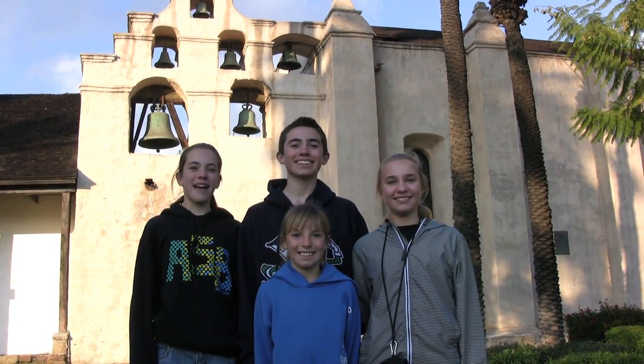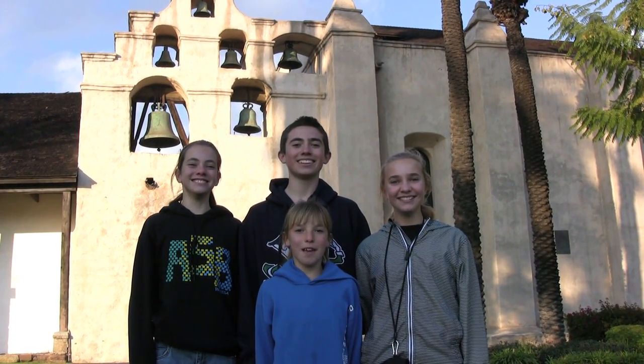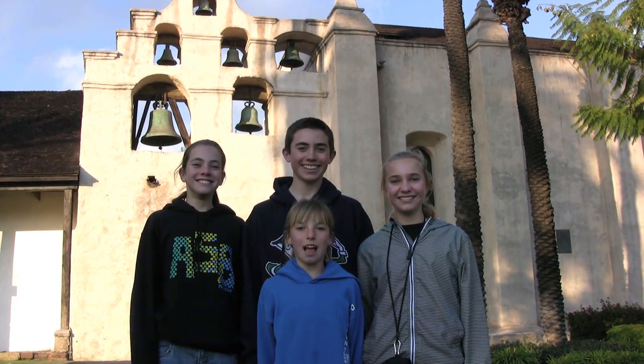Hi, I'm Nick. I'm Regan. I'm Maggie. I'm Kate. We're a team family and today we're traveling to Mission San Gabriel Archangel in San Gabriel, California.